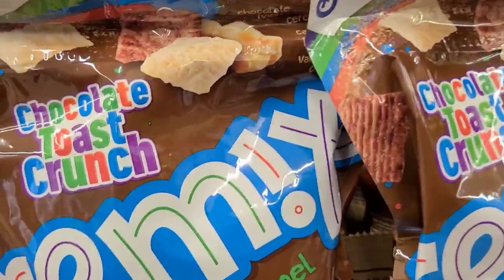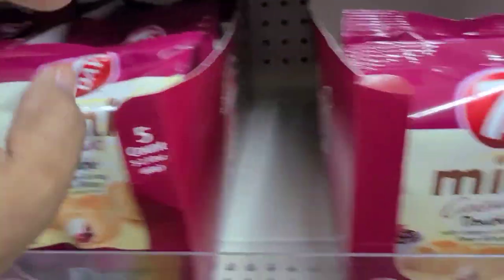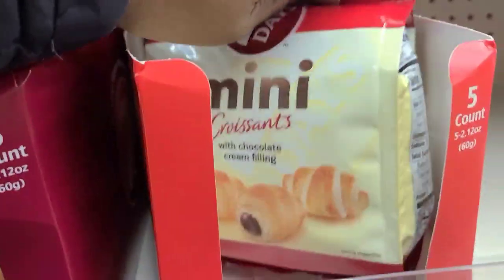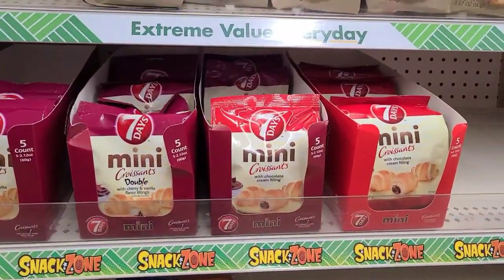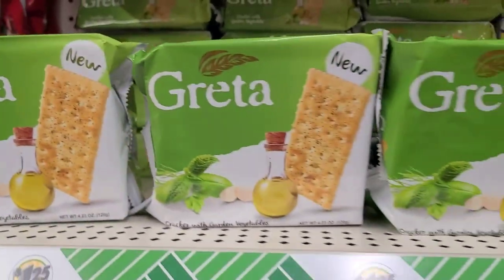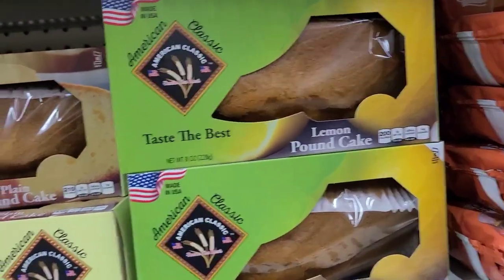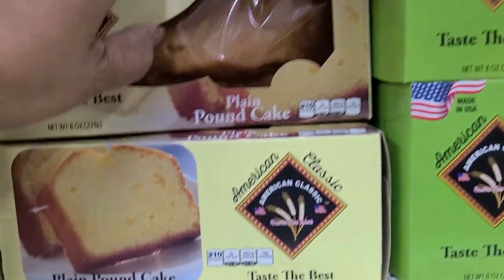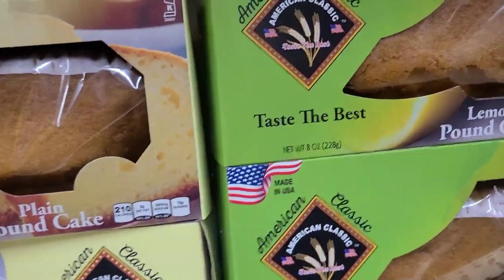They have 7Days croissant minis — now in mini form — with cherry and vanilla custard filling and a chocolate cream filling variety. There's also new Gretta crackers with garden vegetables and olive oil (I like these a lot), and American Classic pound cakes in lemon, plain, and marble — three varieties, practically new to this Dollar Tree.